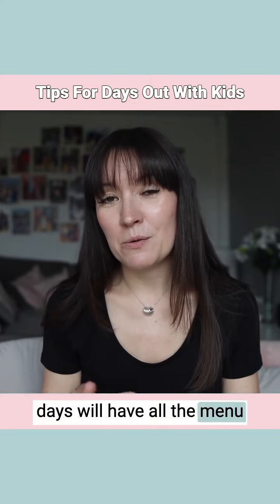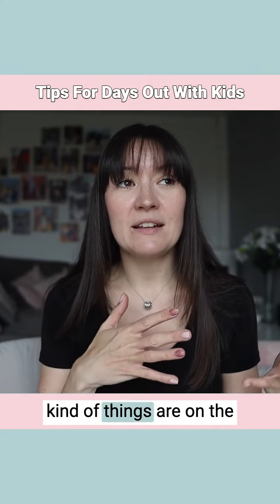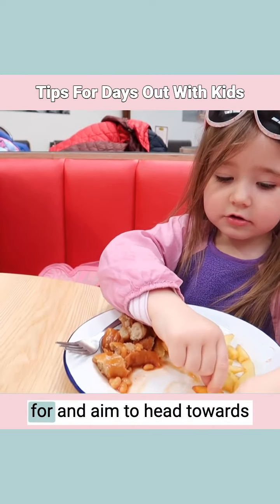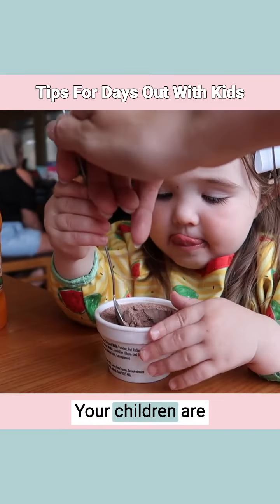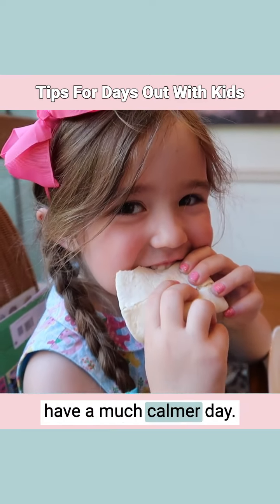Most places these days will have all the menu options available on the website. Check out which kinds of things are on the menus. There may be various restaurants wherever you're going, so plan out which restaurants you're heading for and aim to head towards those at mealtimes. If you know where you might be eating and that they serve things your children are definitely going to eat, then you're going to have a much calmer day.